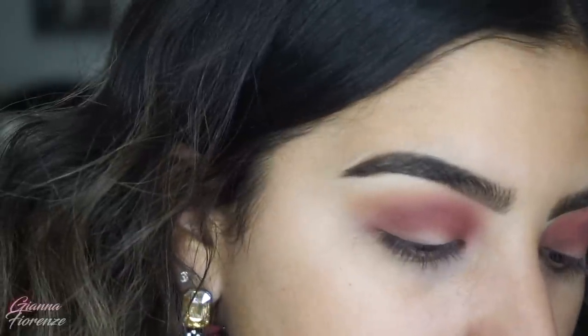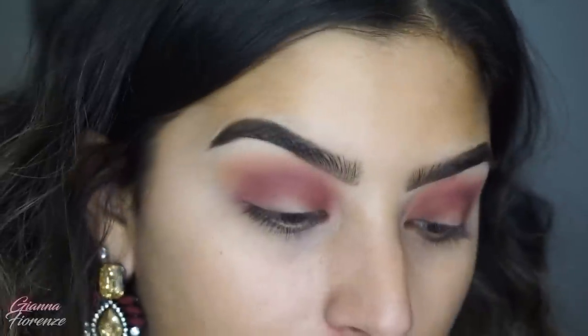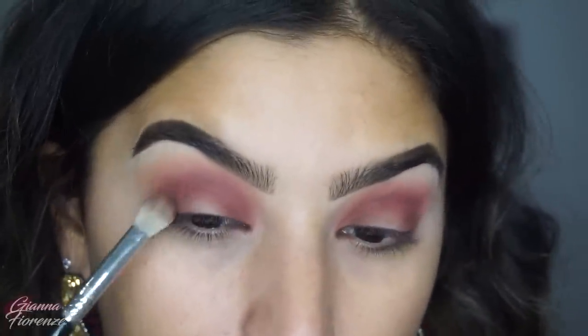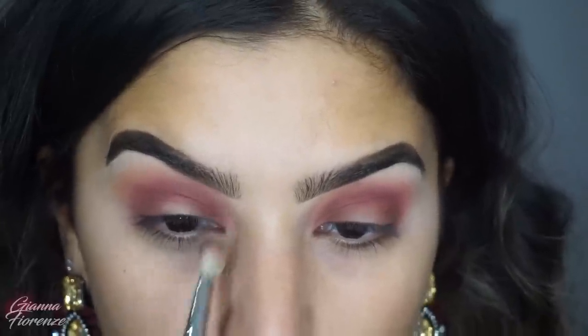I'm just using this padding motion because that way it doesn't move too much — kind of keeping the color in the areas I'm putting it on, but it's not giving me a crazy amount of coverage where I feel like I seriously need to blend.